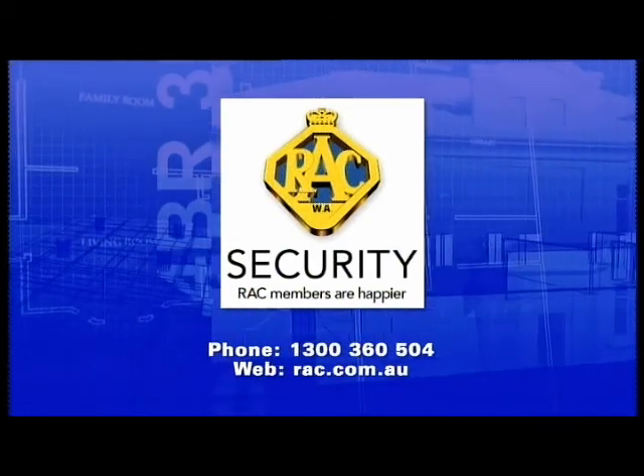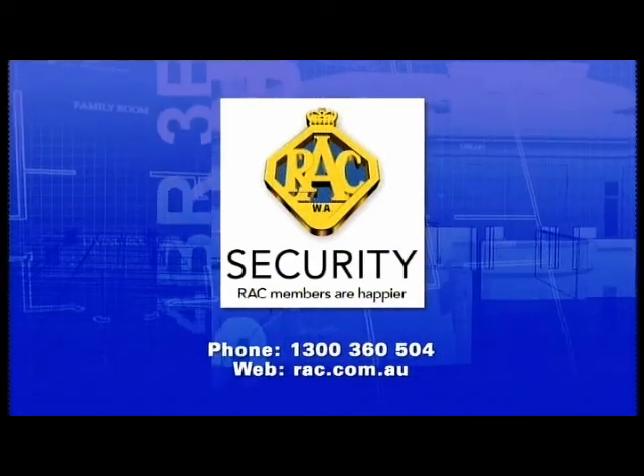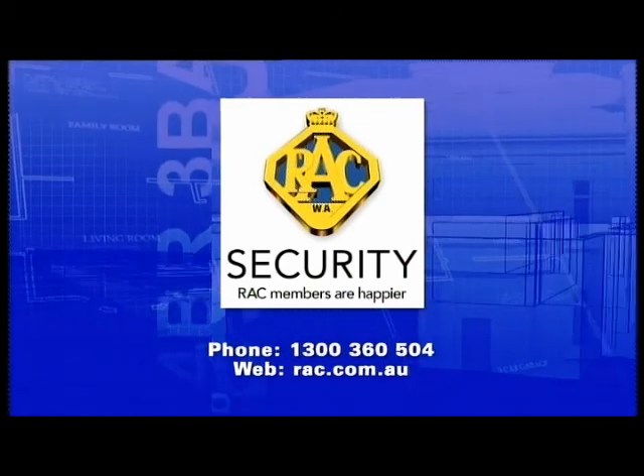Today's program is proudly brought to you by RAC Home Security. Phone 1300 360 504.